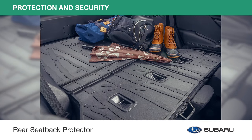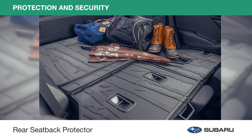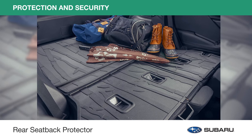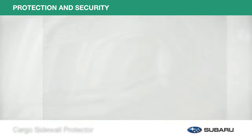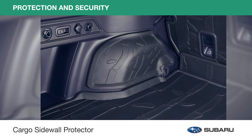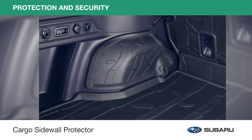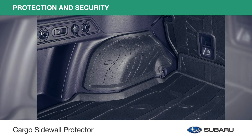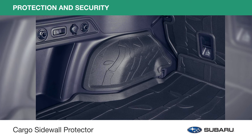For times when a little extra room is needed to transport larger cargo, lower your seats and keep them protected from damage with the rear seat-back protector. Extend protection to the cargo area wheel well trim panels with the cargo sidewall protector. This accessory is texture and pattern matched with the rear seat-back protector and cargo tray to create a seamless appearance.